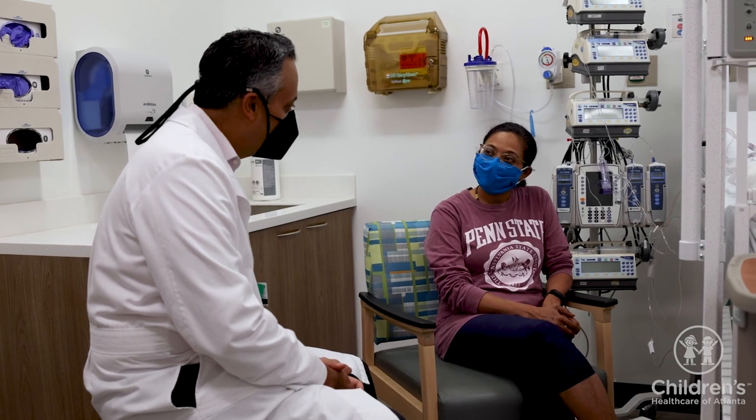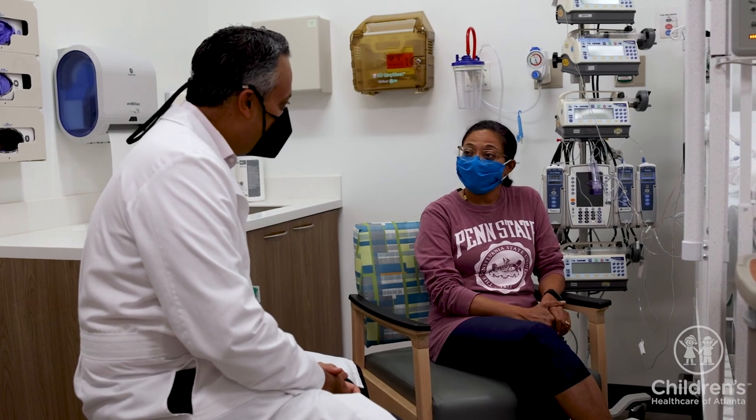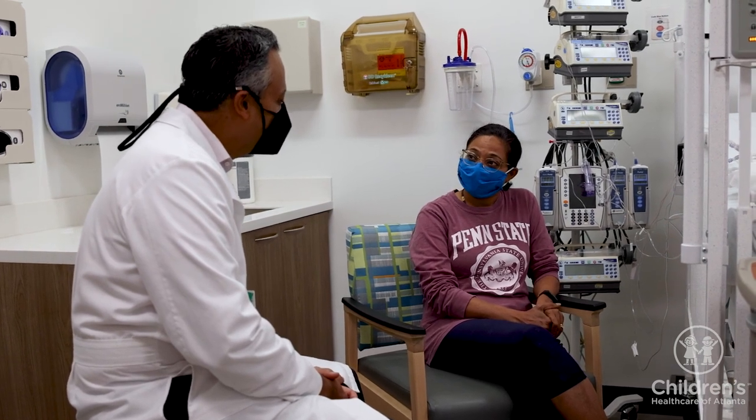We hope this video helps prepare you for your PICU stay. Please feel free to ask your care team any additional questions. Thank you for trusting us with your child's care.